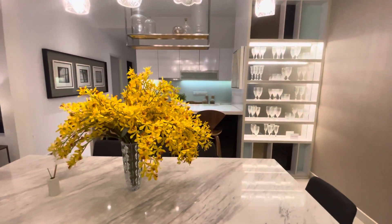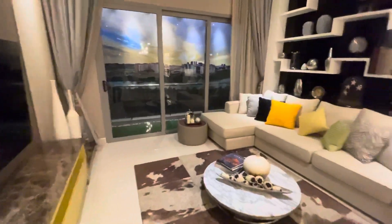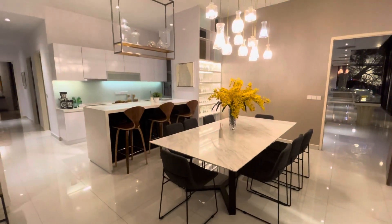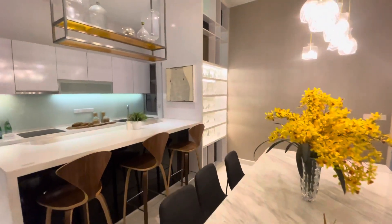Now we come to the 1,900 over square feet unit. This will be the living area with a balcony, and then there is a very big kitchen and also a dining area. That will be the main entrance.